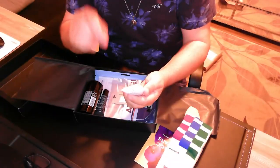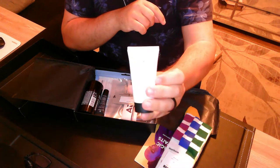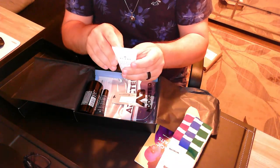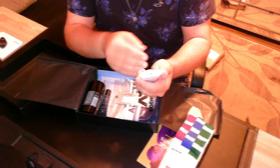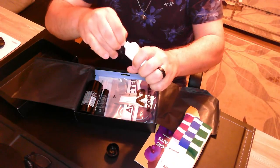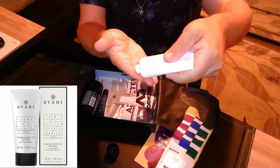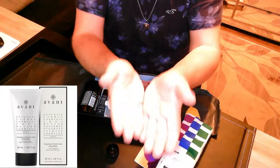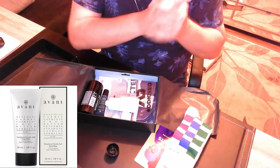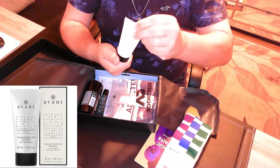Age to Phi, Sumptuous Glycolic Acid Hand Balm — this is a hand cream. I'll put a little in my hand for a patch test. There really is minimal, if not any, smell at all. So there was that.